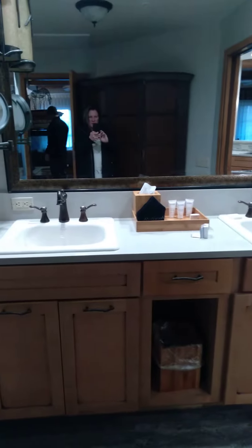We just arrived at our timeshare, and this place is amazing. They got the shower with the two heads and the rain on top. They got the private little toilet. Chris is in the bathtub.